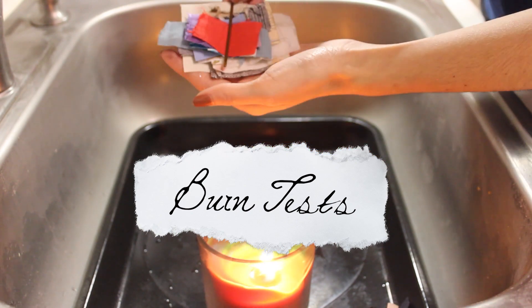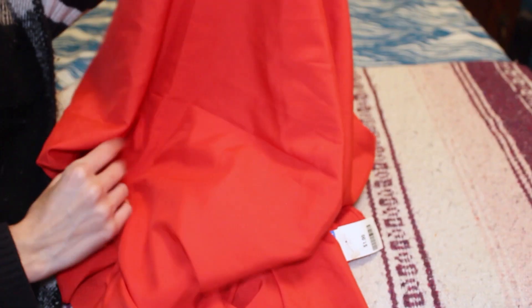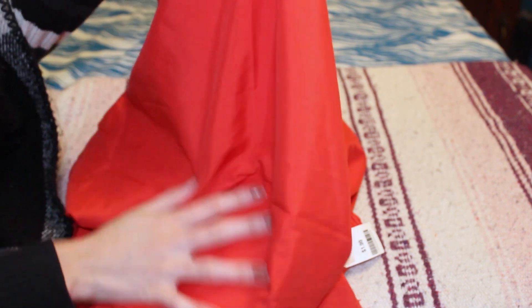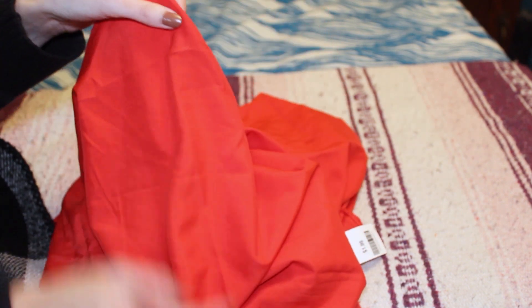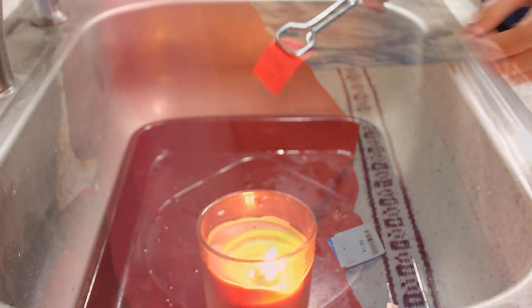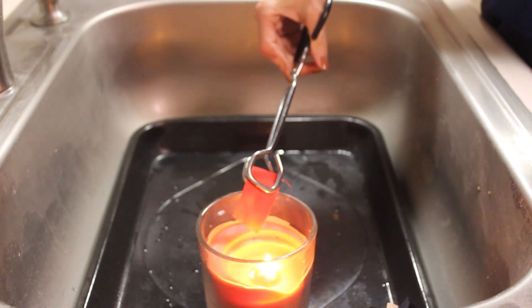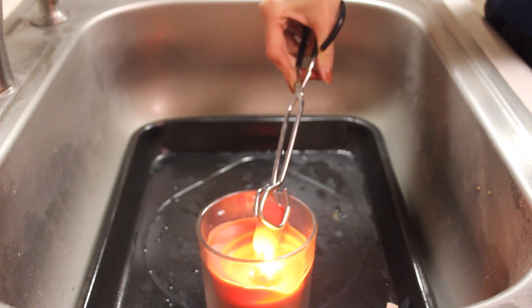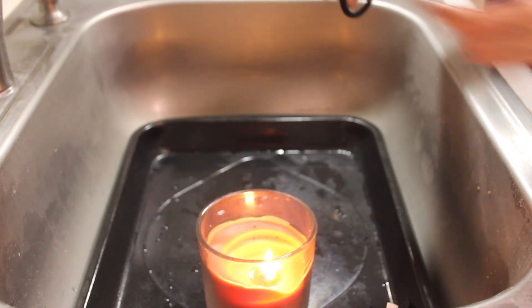And now we get to try and determine what the heck these mystery fabrics are. Very lightweight fabric — it's either silk or polyester. I'm going to vote for polyester on this red one, because it's not the smooth softness of silk. Immediately melting. I would guess 100% polyester. That looks like the sateen ribbon.